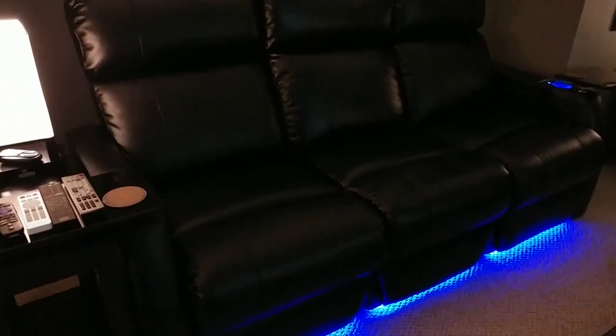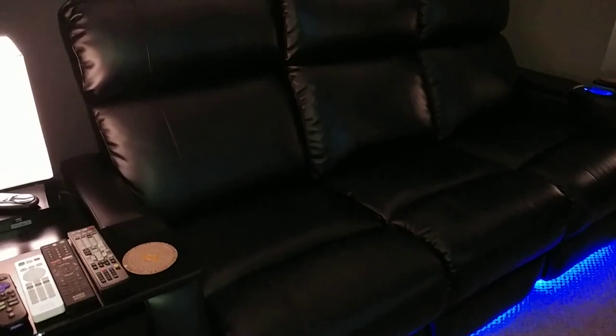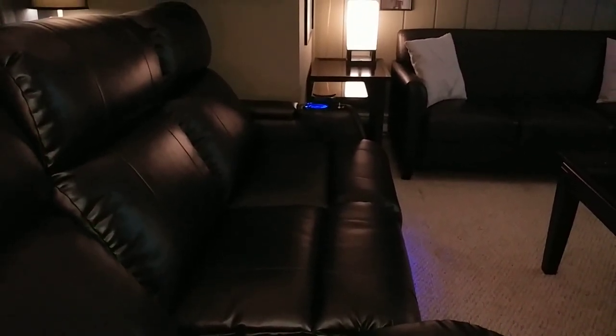They got the LEDs under there. It's all power recline and all that. Pretty sweet, right? That's on all three seats. I got the sofa style, being like a living room setup, so it's more functional and stuff.